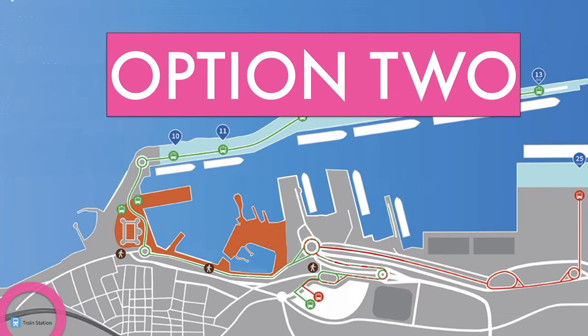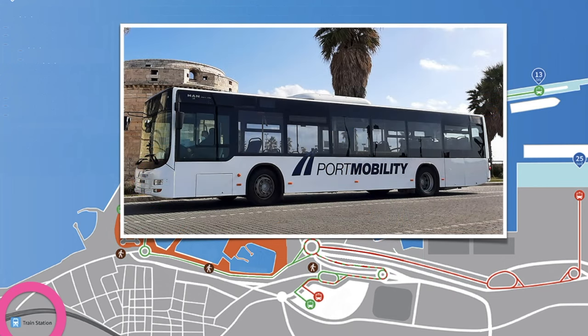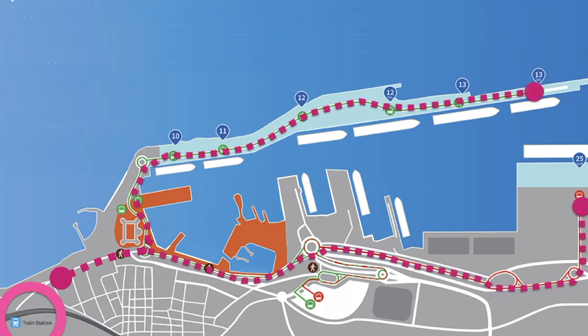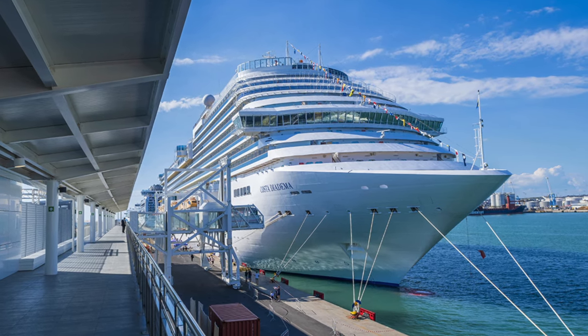Option 2: Port Mobility operates a shuttle that travels between the train station and the cruise ship terminals without stopping at Largo dell'Apace. This shuttle service is for cruise passengers only. The shuttle costs 6 euros, but is included in the price if you buy a Civitavecchia Express train ticket.